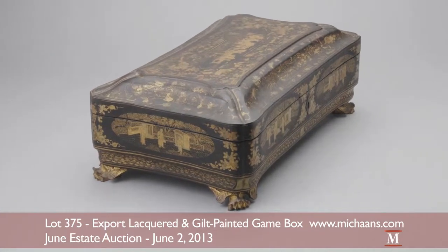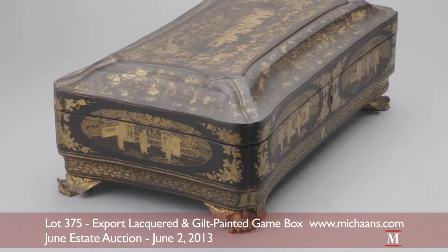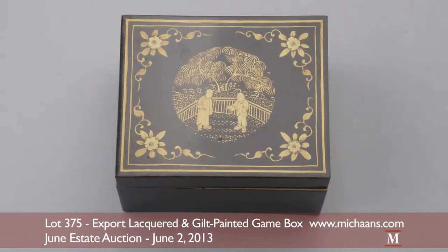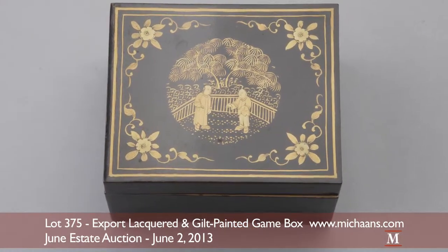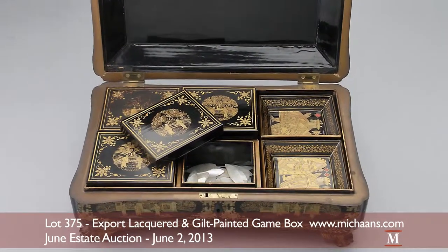A Chinese export card and game box containing various implements is featured in June. This set contains four small boxes of similar decoration, 68 counters or chips, and eight trays in the manner of playing cards.